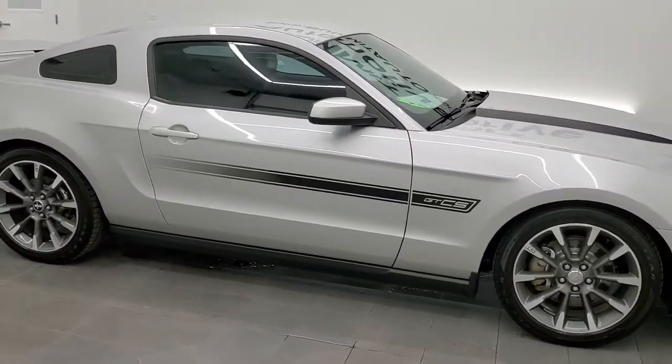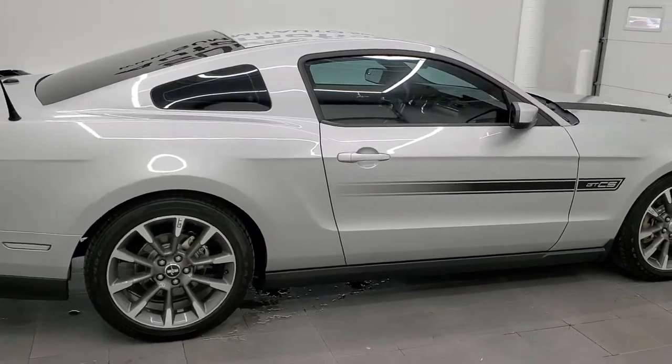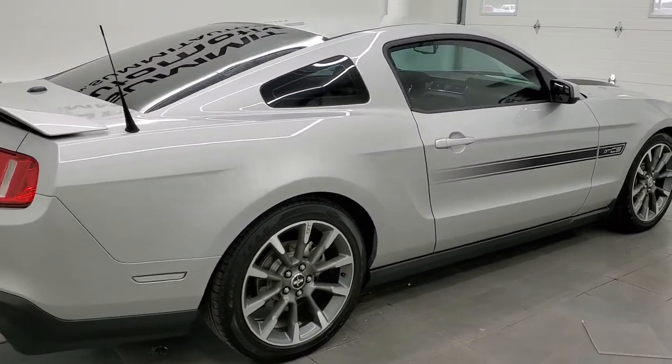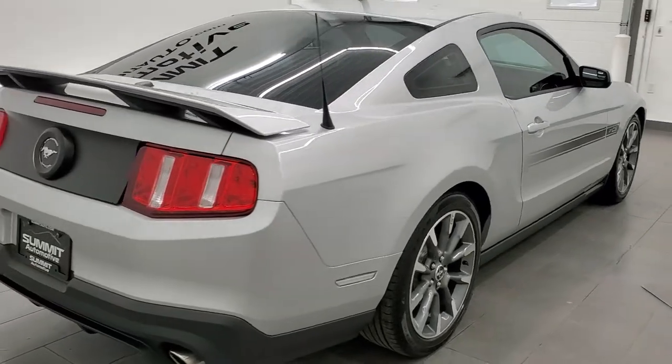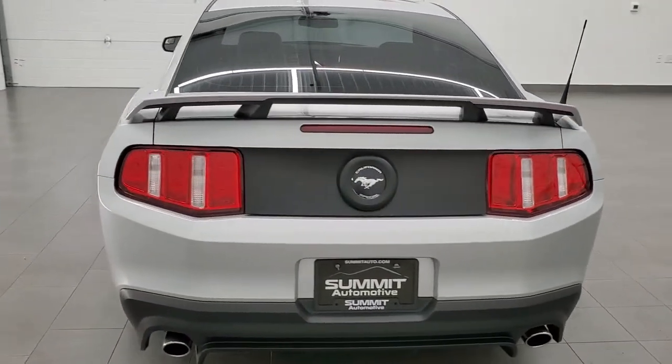This 2012 Ford Mustang GT-CS is stock number 11851ZA. We're here at Summit Automotive in Fond du Lac, Wisconsin, your new and used sports car headquarters.